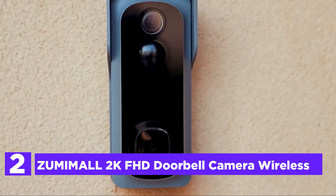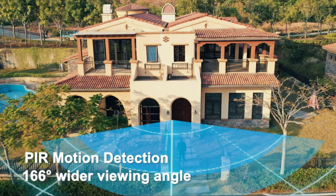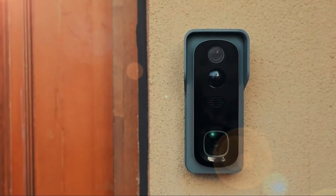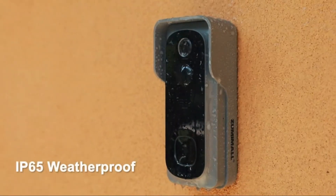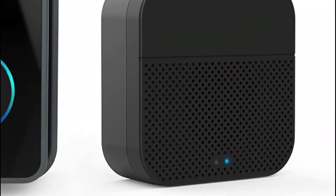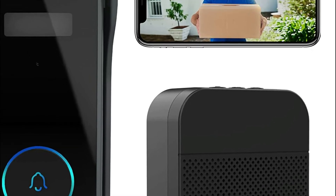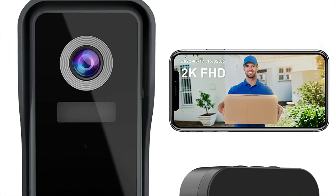Number 2 on our list is the Zoomimol 2K FHD Doorbell Camera Wireless. The camera was upgraded in the second quarter of 2022, with resolution increased to 2K / 3MP. Whether it's night or day, this wireless doorbell camera gives you an impressive view. Its 145-degree wide-angle view is sufficient to cover all areas within your property. The Zoomimol Wi-Fi Video Doorbell is completely wire-free — no need to worry about irritating wires. Powered by a rechargeable battery, it can be positioned anywhere. The battery lasts 2 to 5 months with no requirement for frequent charging, and you can monitor battery status anytime using the Zoomimol / CloudEdge app. Setup and installation take less than 5 minutes.